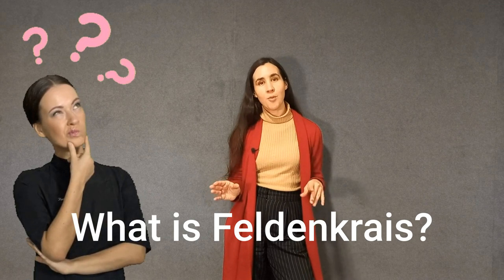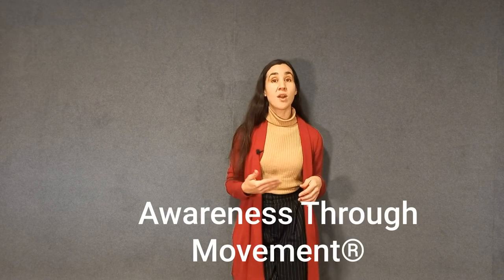First of all, what is Feldenkrais? Maybe you have come across this terminology before — maybe that's why you are watching this video. As the name of the movement lessons shows, it's a method of awareness through movement.